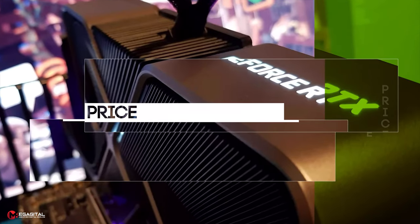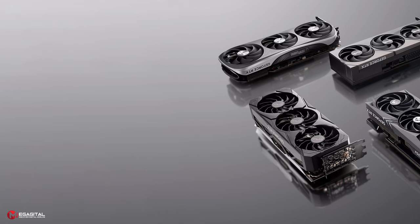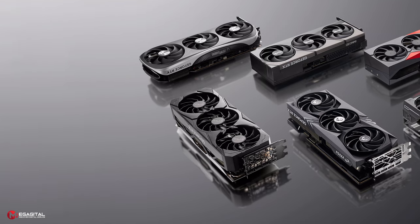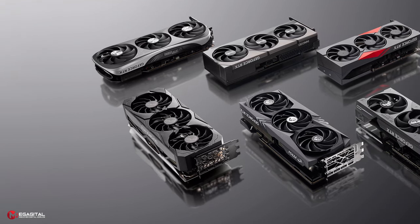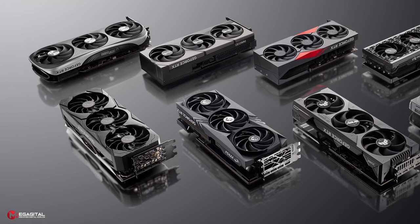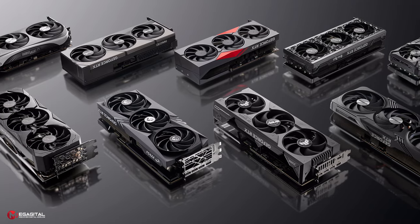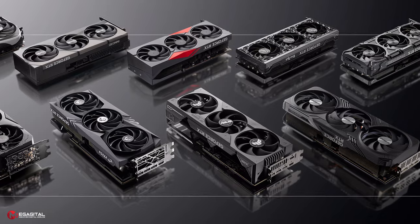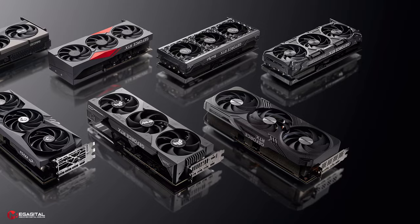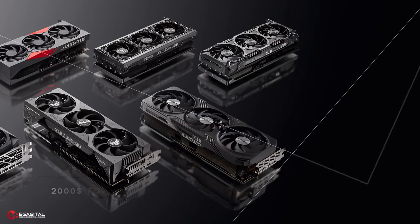Currently, the NVIDIA RTX 4090 is Team Green's top-of-the-range graphics card, carrying a weighty MSRP of $1,599. This makes it the most expensive pixel pusher ever made by Team Green, but the NVIDIA RTX 5000 GPU price could be even higher, thanks to TSMC. We could see the flagship NVIDIA RTX 50 series GPU start at $1,699, meaning the flagships of the 5000 series could be priced up to about $2,000.